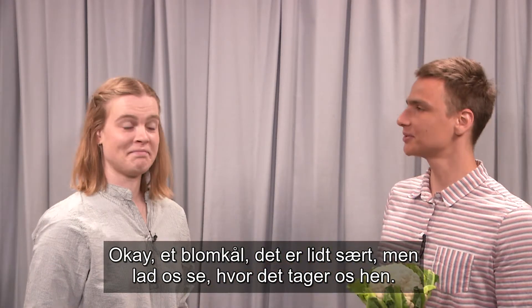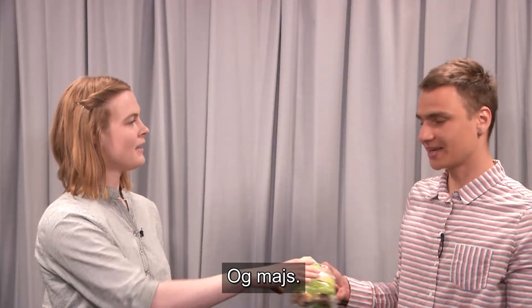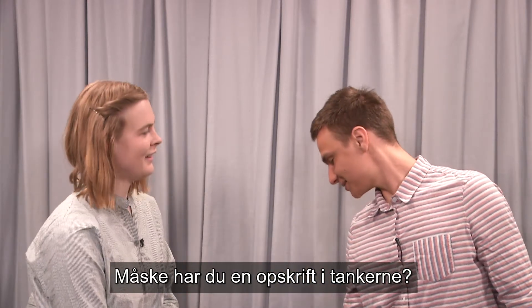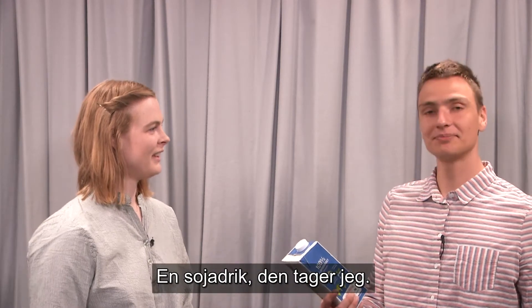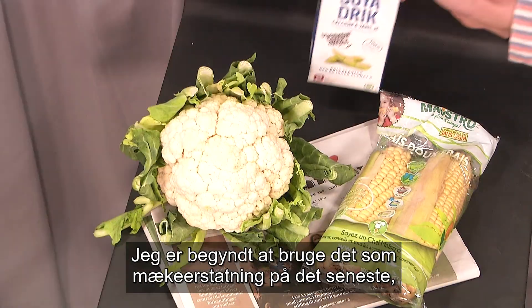Okay, a cauliflower. That's a bit weird. Let's see where this is going. And maize. Maybe you have a recipe in mind? A cauliflower and maize always go good together. What about a soy drink?